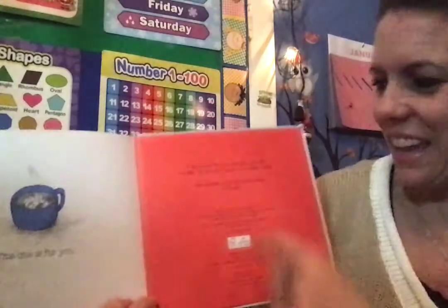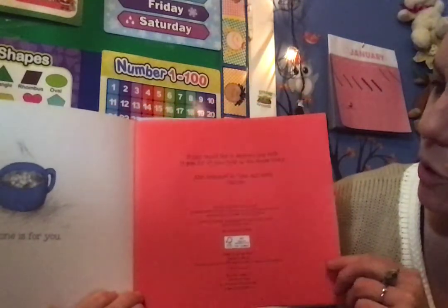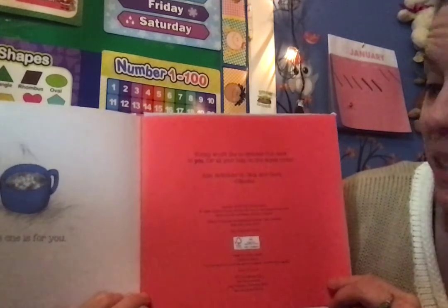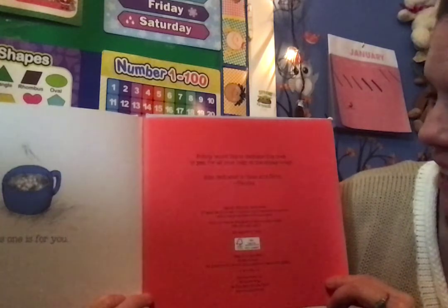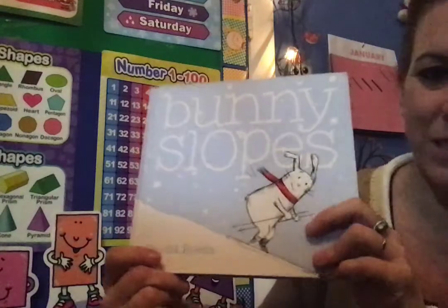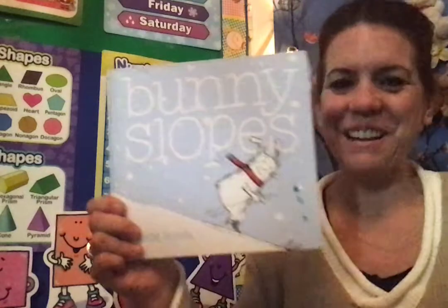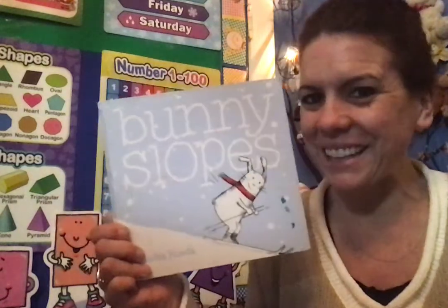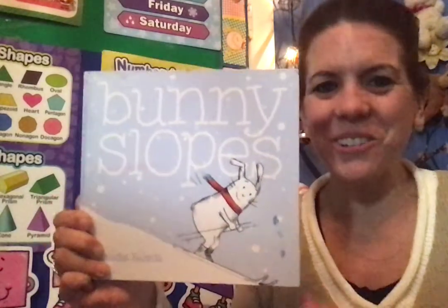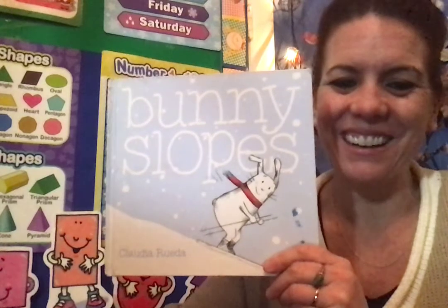And at the very end it says: Bunny would like to dedicate this book to you for all of your help on the slopes today. It's also dedicated to Kata and Kami from Claudia. Look back at the beginning — who's Claudia? She's the person who wrote the book and illustrated it. Did you have fun skiing with Bunny today? I sure did. I loved this book. I'm glad that you chose it, Angel. Thank you. I hope that you really liked it too. Bye, everybody!